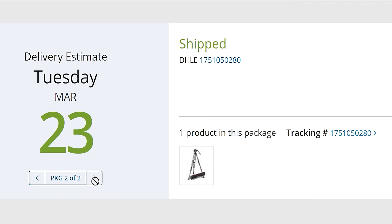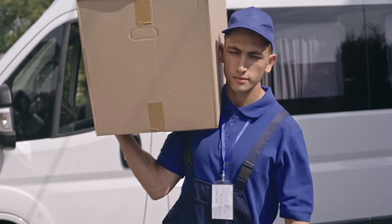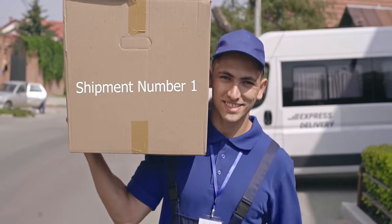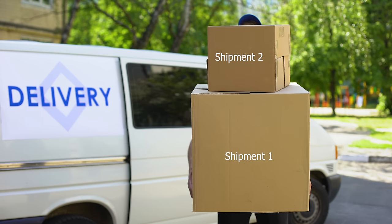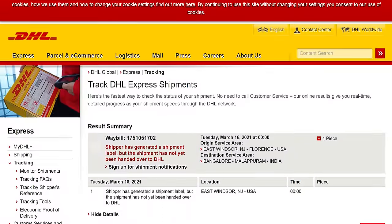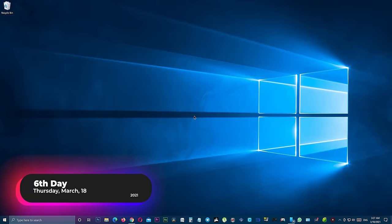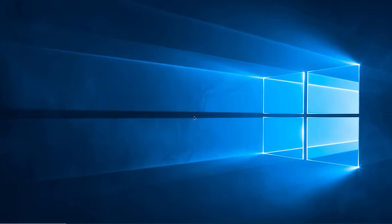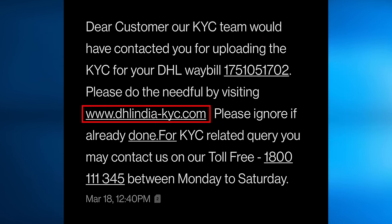Here you can see the tracking details. Unfortunately, they have not yet handed the shipment to DHL, but they have created a shipment label. From now on, we are focusing on a single package — shipment number one — to keep the video simple, since all the process goes the same for both packages. If you want, you can bookmark your tracking pages for ease of access. It's been just one day — Thursday, March 18, 2021 — and today we have received a text message from DHL asking me to submit a KYC document. There is also a link in the message to submit the KYC documents online.